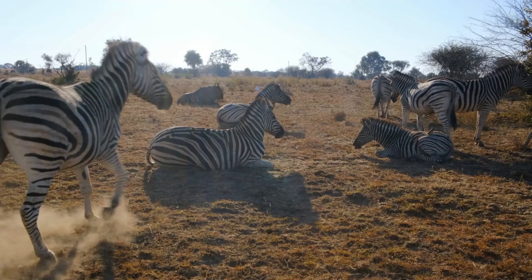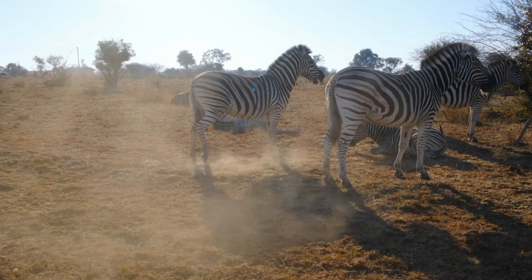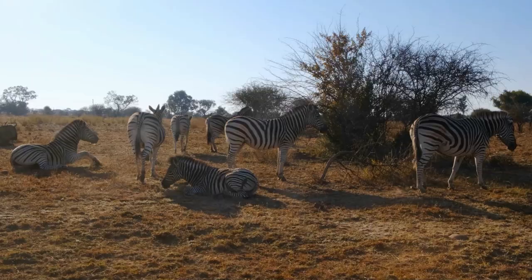Grevy's zebras are native to Ethiopia and northern Kenya. The species is on the decline, however, and used to also be found across Eritrea, Djibouti, and Somalia.